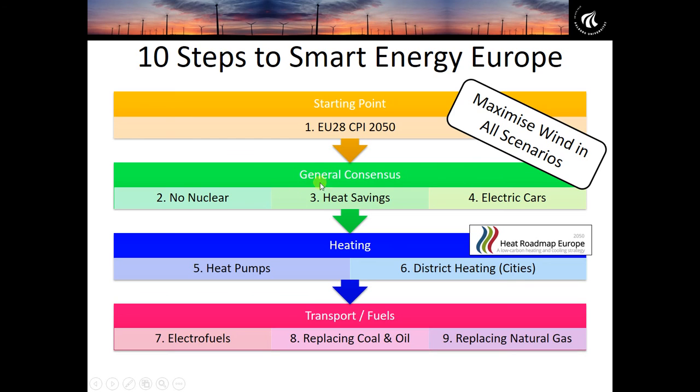After those general consensus steps, we convert the heating sector from oil and gas boilers to heat pumps in the countryside and district heating in the cities. In step five, we convert all heating to heat pumps, both cities and countryside. However in step six, we replace the city heat pumps with district heating networks, which from our Heat Roadmap Europe work has usually come out as a much cheaper alternative.